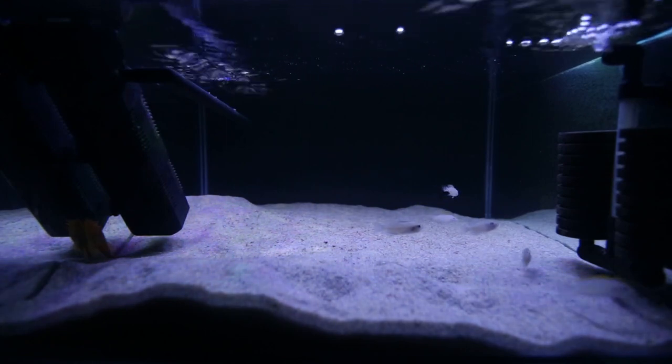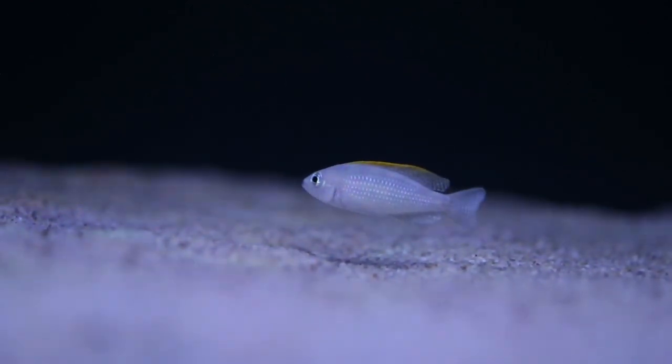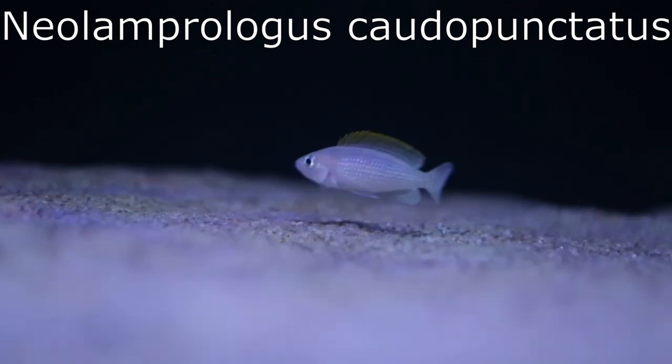Some of you experts in the Lake Tanganyikan cichlid world will probably recognize what these species are. The majority of you would probably recognize one of the species — the fish with the orange dorsal fin. Those are Neolamprologus Cotopunctatus.